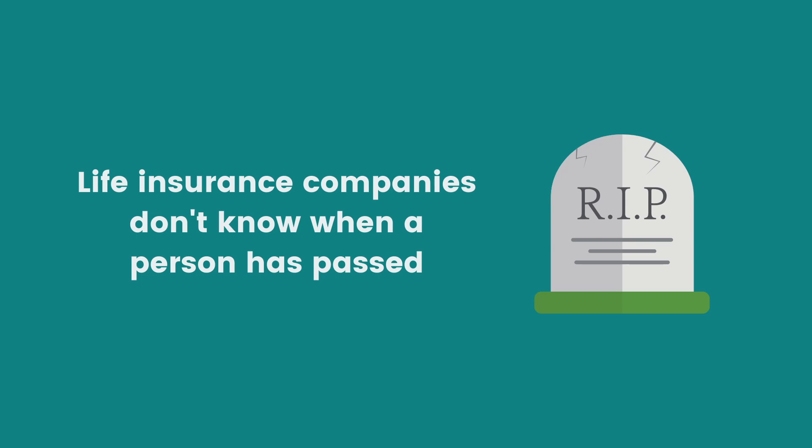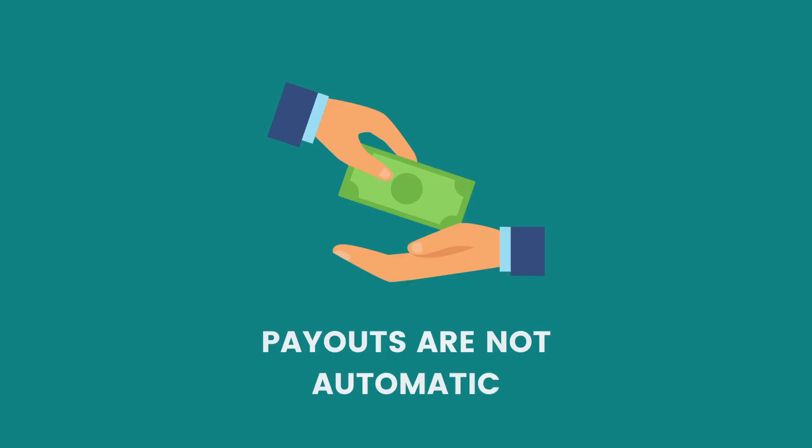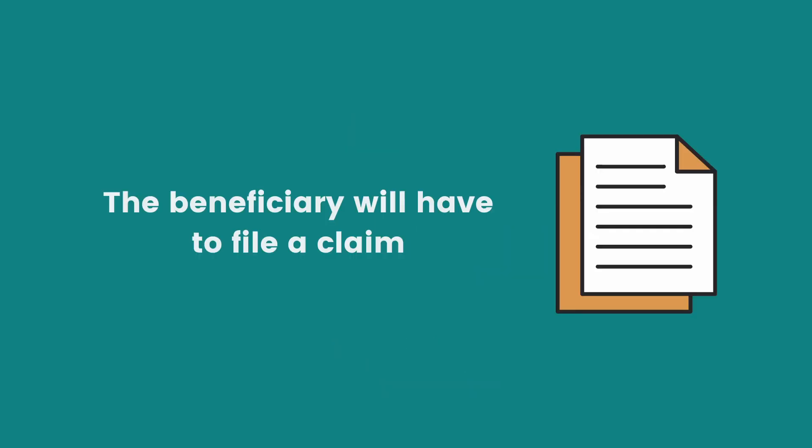It might be surprising, but life insurance companies don't know when a person has passed. So in the case of life insurance claims, it's not automatic. The beneficiary will have to do some work on their end in order to get that claim paid out. This is why it's really important to let your beneficiaries know about your life insurance so that they understand what to do in the event of you passing.